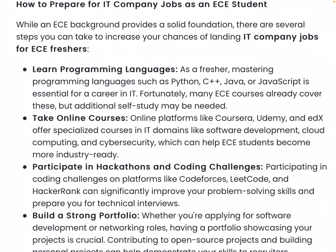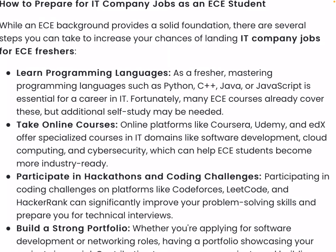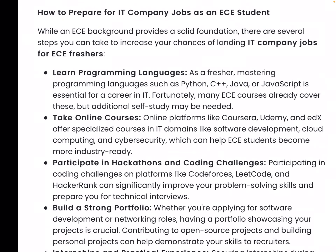If you are a strong candidate, you need to work with jobs. Learn C, C++, Java, and JavaScript as current trending languages. Many courses have already covered some of this, but additional self-study may be needed. Key languages and topics to cover include C, C++, data structures, Java, and Python.